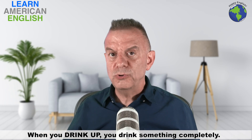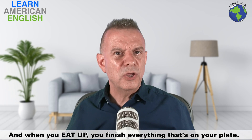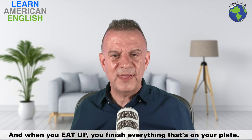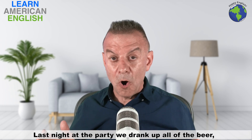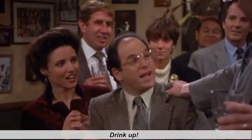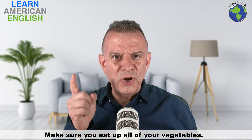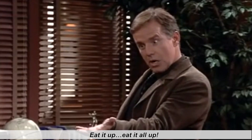Next is "drink up" and "eat up." When you drink up, you drink something completely. And when you eat up, you finish everything that's on your plate. For example: "Last night at the party, we drank up all of the beer, so we had to go out and get more." Drink up! And: "Make sure you eat up all of your vegetables." Eat it all up!